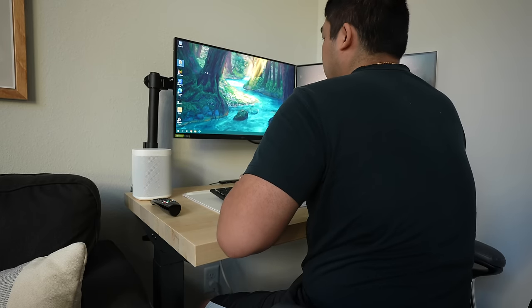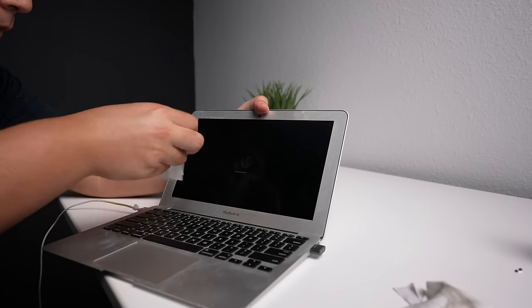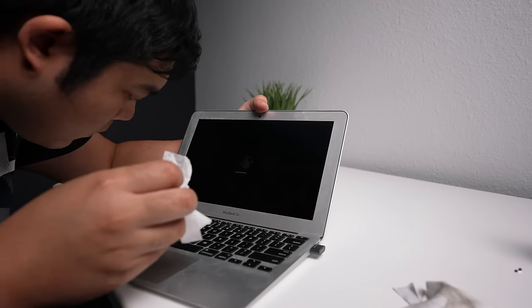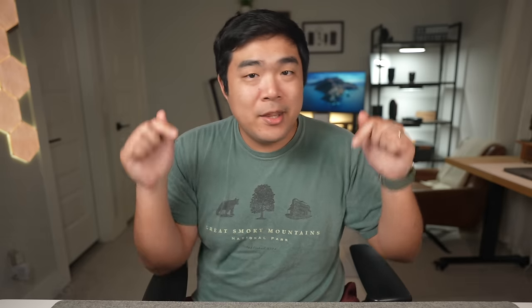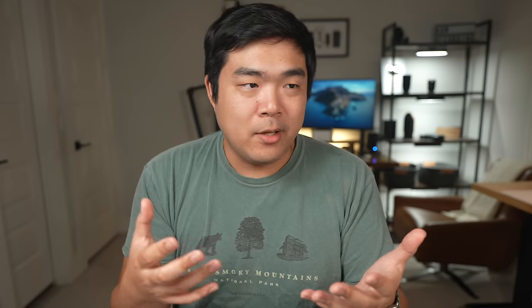Sometimes the coolest way to use tech doesn't just sit at the high end, but instead it's all of the cool things that we can accomplish with what we have or with a small budget. So for this video, I'm going to look back at all the tech that I use on a daily basis and see if there was a way to accomplish everything I wanted without spending how much I did, just like how I've been forgoing haircuts. Was it all worth penny pinching like this? Let's find out.